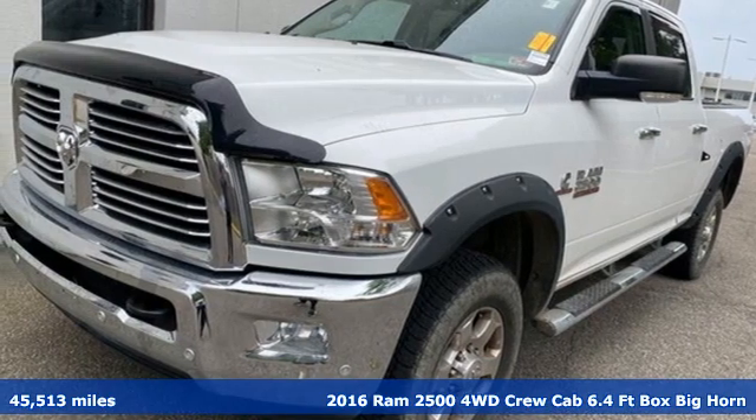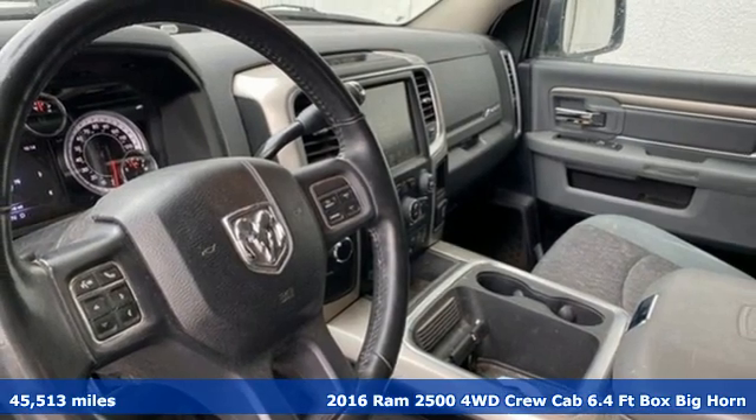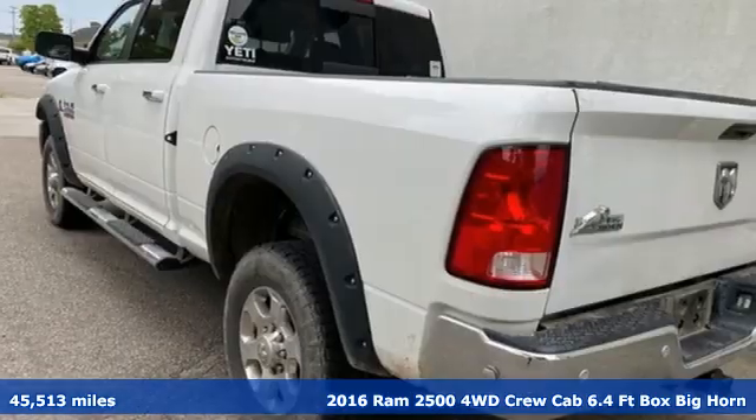Here's a 2016 Ram 2500. If you're wondering whether your truck can handle the load, it's time for this 2500.